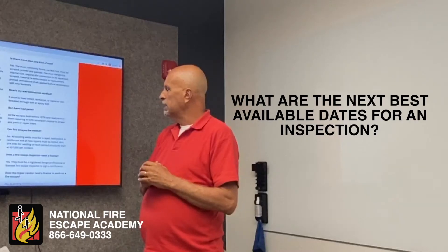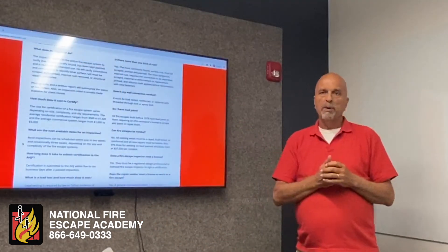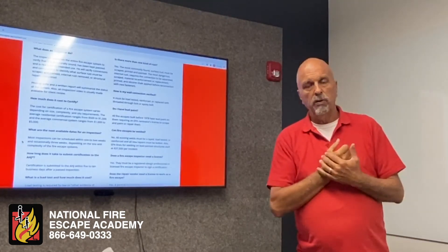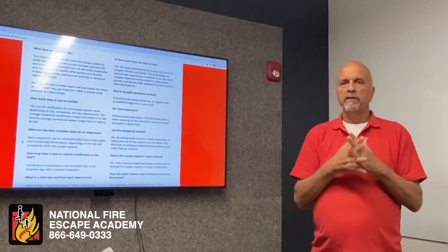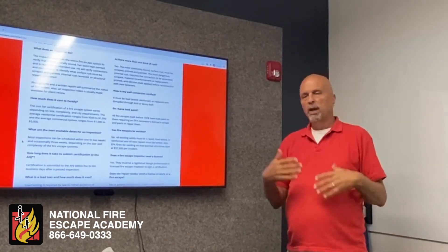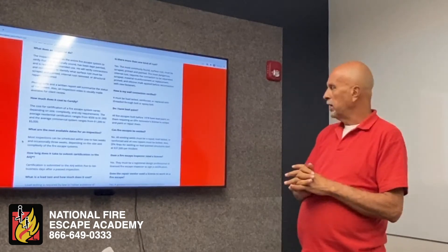What are the best available dates for an inspection? Everybody's different — some people respond immediately, some take two to four weeks. We have a multitude of inspectors nationwide, plus a network of architects and engineers. We're very quick — usually within three to five business days we can get somebody out looking at your fire escape.